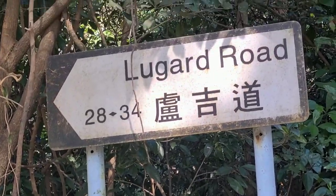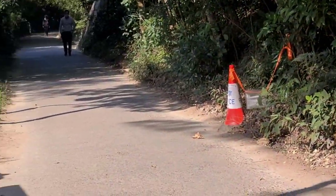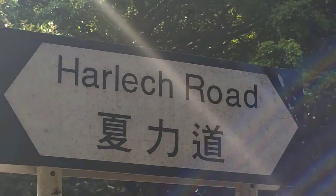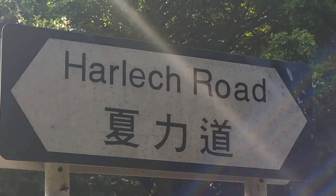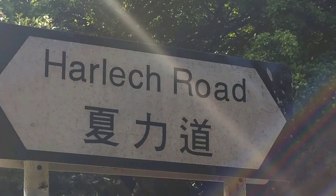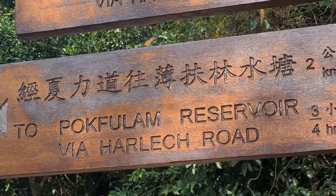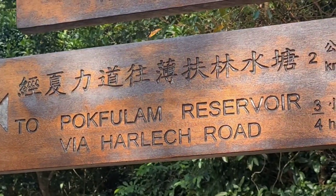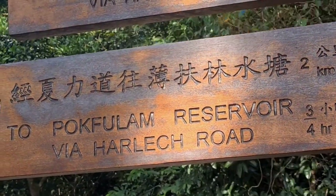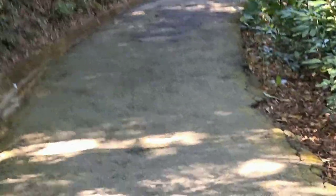So normally here I would carry on down Lugard Road which goes around the Peak, but there's actually a diversion here to carry on Harlech Road down towards Pok Fu Lam Reservoir, and it says it's three quarters of an hour to go down. I've done this Peak walk maybe a hundred times but I've never done this diversion down to Pok Fu Lam Reservoir, so that's what I'm going to do today.